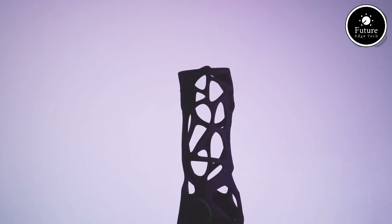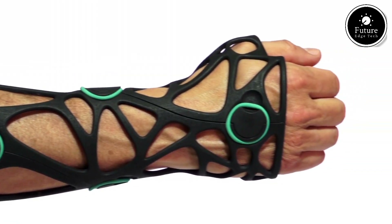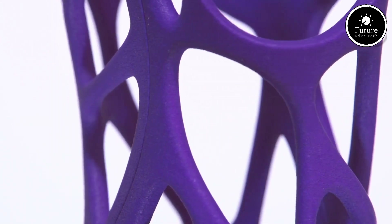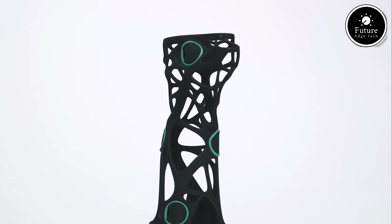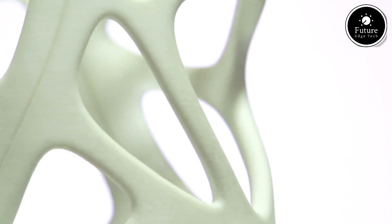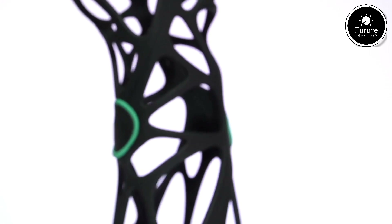One of the standout benefits is its sustainability. By utilizing efficient 3D printing processes, XCLIT minimizes material waste, contributing to a more eco-friendly medical solution. Additionally, its compact and streamlined production reduces the need for large inventories, allowing for on-demand manufacturing. Whether it's for athletes, active individuals, or those recovering from fractures or injuries, XCLIT combines cutting-edge technology, style, and practicality. It represents the future of personalized medical care, transforming a necessary medical aid into a seamless extension of daily life.